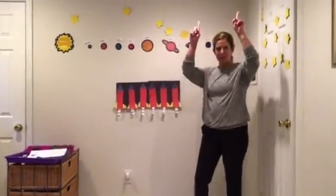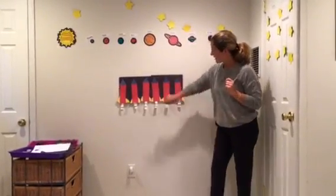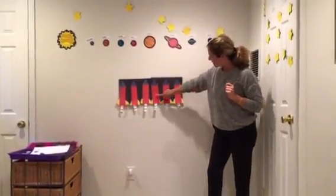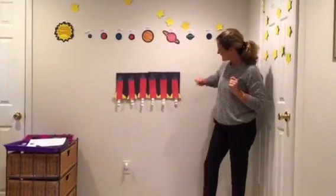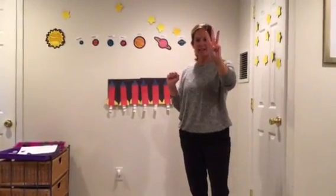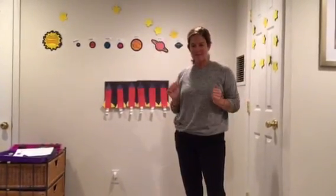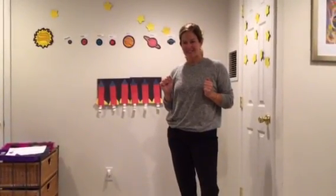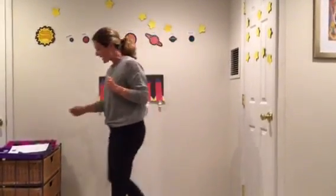Six rocket ships getting ready to go to outer space. One, two, three, four, five, six. Ready? Let's get ready to blast off. Three, two, one. Blast off! Those rocket ships going up to outer space.